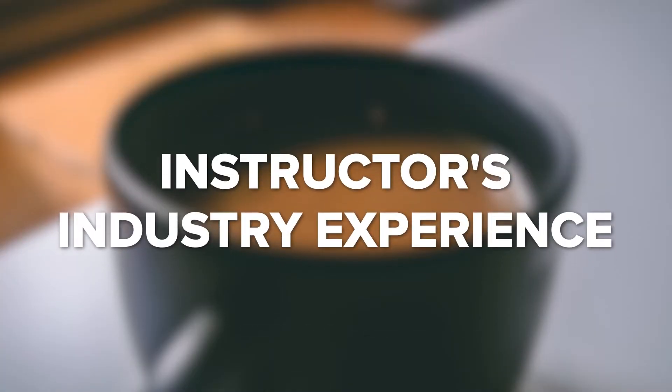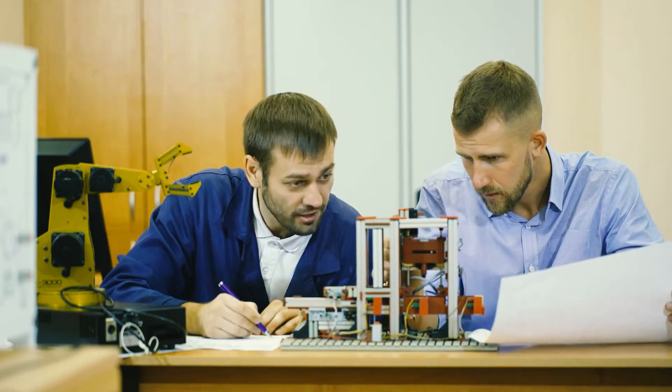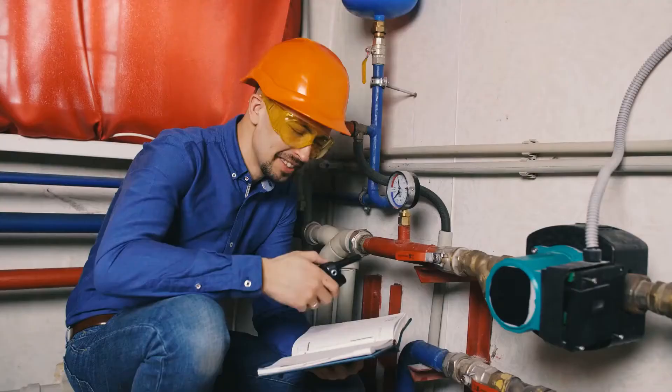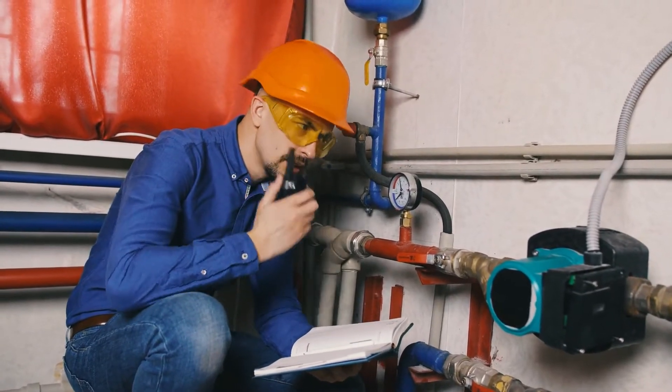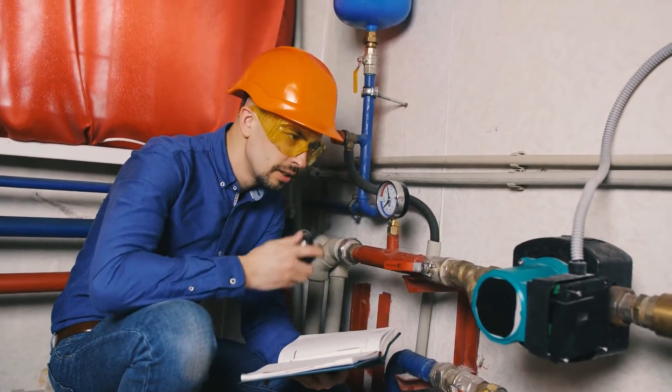Instructors' Industry Experience. Established HVAC technician schools have skilled instructors with a good level of experience in the industry. You'll want instructors who can break down technical HVAC theories and concepts. You'll also learn more from instructors with hands-on experience in HVAC — they'll know the trade inside out and give you knowledge beyond theory. When looking at programs, research the instructor; if it isn't available on the website, ask admissions about their HVAC experience.